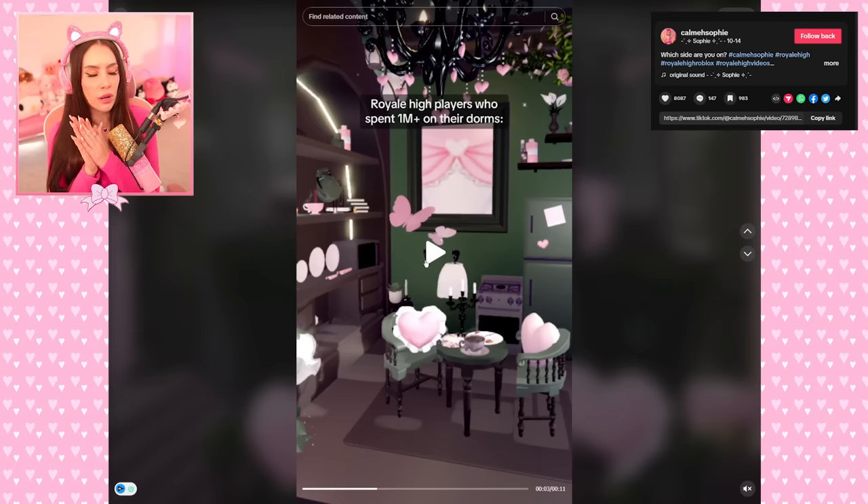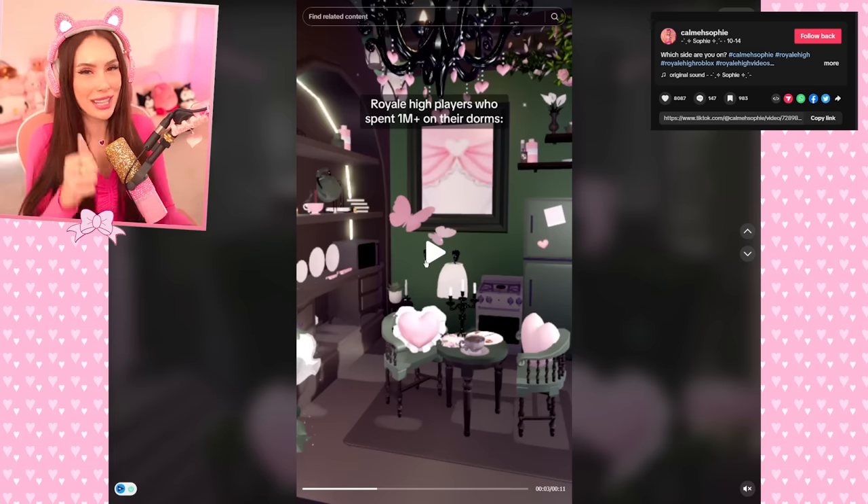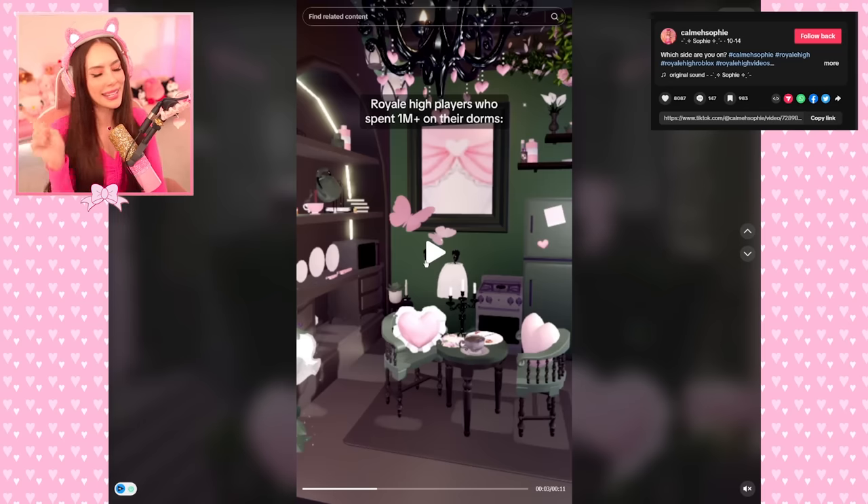You all are so talented, and those of you who are just starting on your dorms, don't worry — we're all going to get there, we're in this together. If you enjoyed this video, make sure to hit that like button, that subscribe button, that bell — ding! Thank you all so much for watching. I love you all so much, bye!